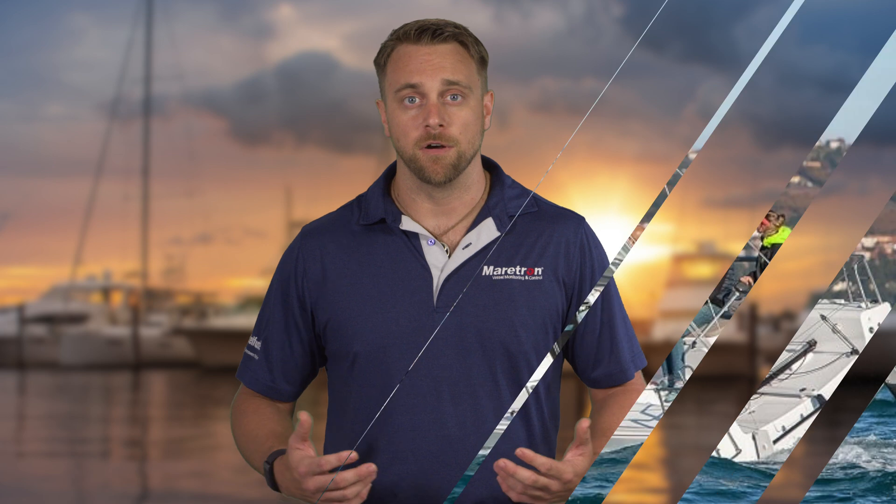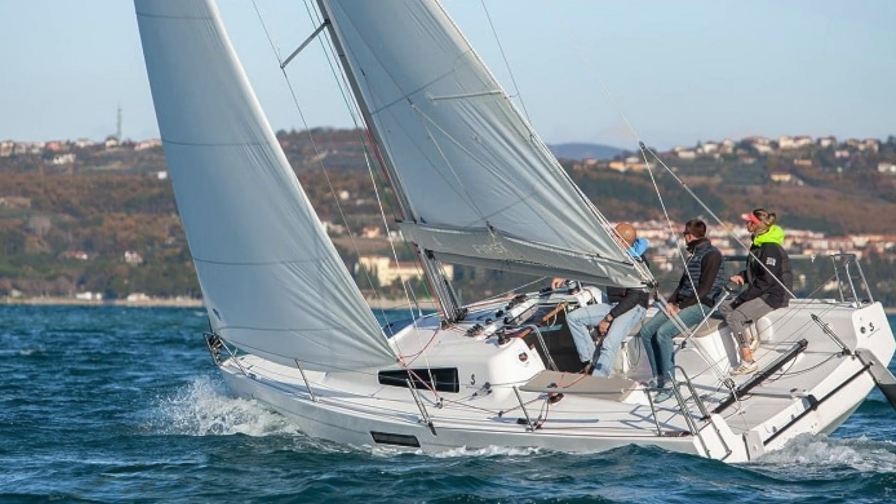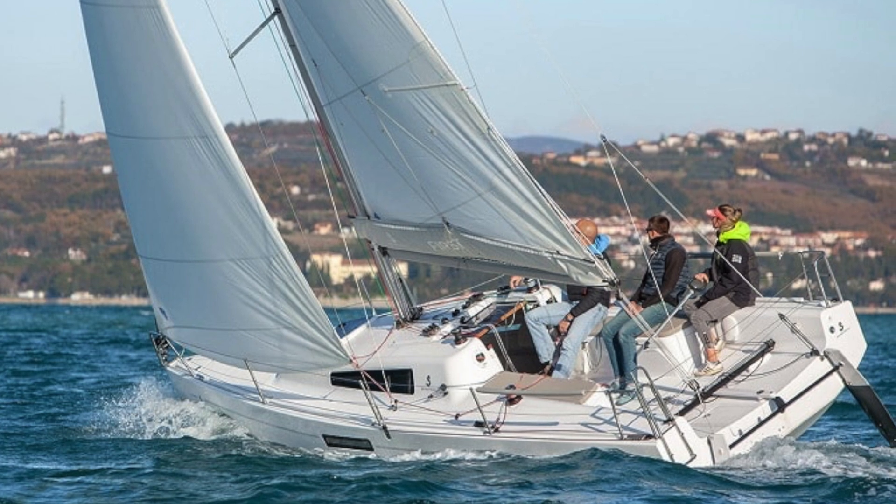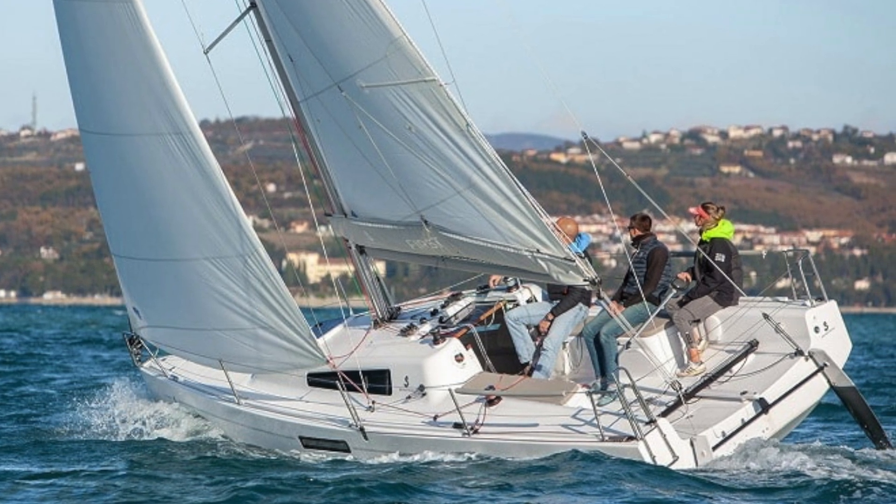The WSO200 has some innovative functionality compared to other ultrasonic wind sensors on the market. It accurately reads wind speed and direction under tilt of up to 30 degrees, which is helpful when the vessel is heeled over in pitching and rolling seas.